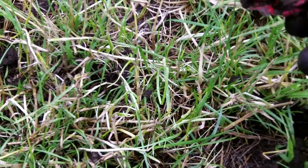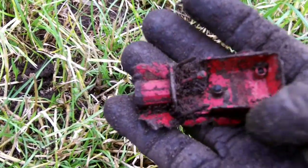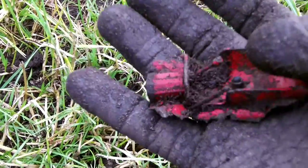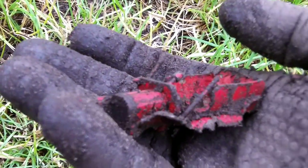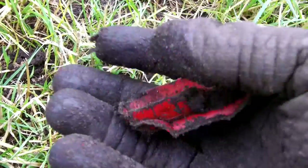I just dug a toy. It's a classic car, I think. If it is a Dinky toy, I don't know. But it didn't survive the plow, as you can see.